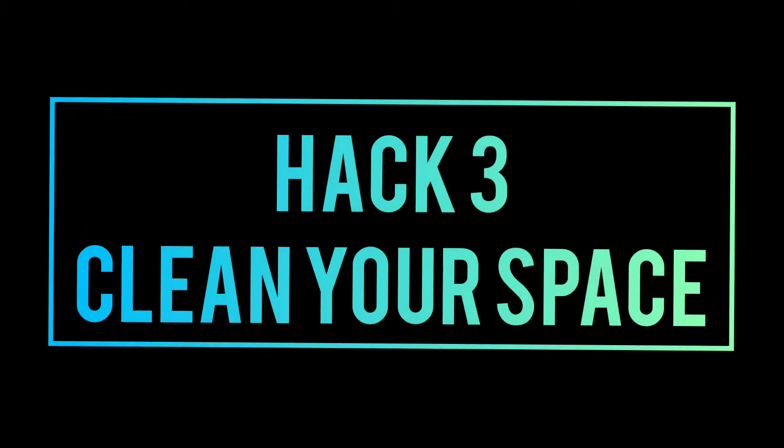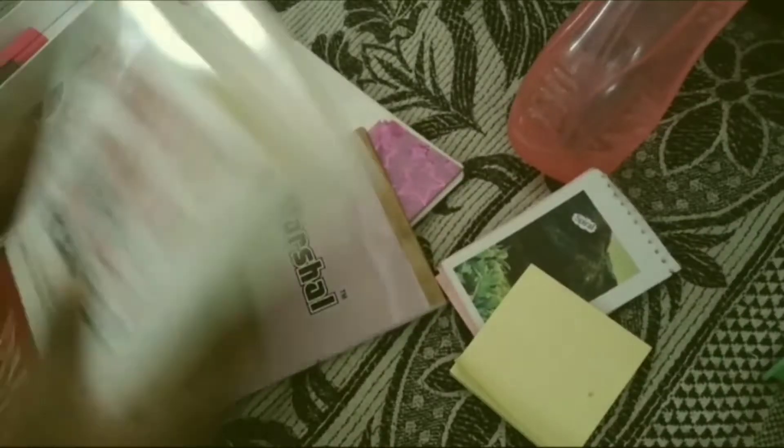Okay, now Hack 3 is clean. If you clean your space, it's really very motivating. If you want to clean it, you will have a clear mind, so you will have to try this.